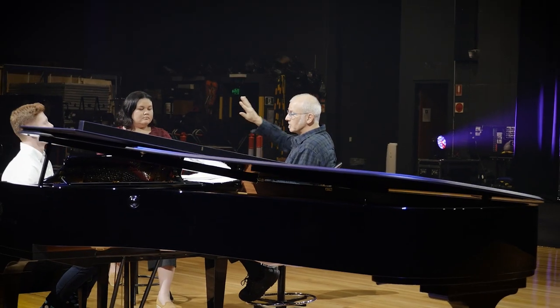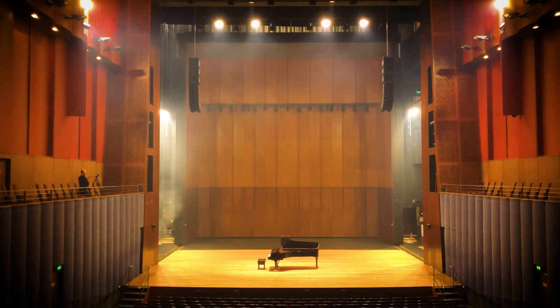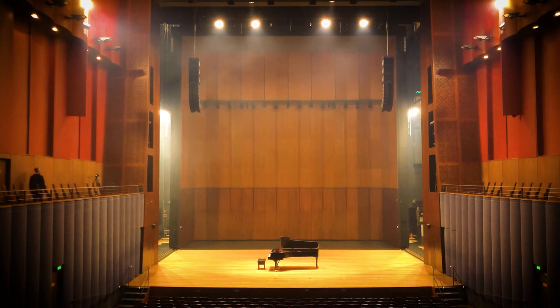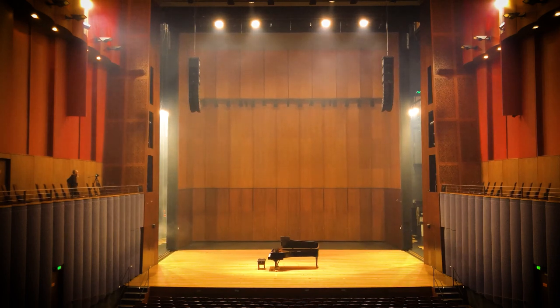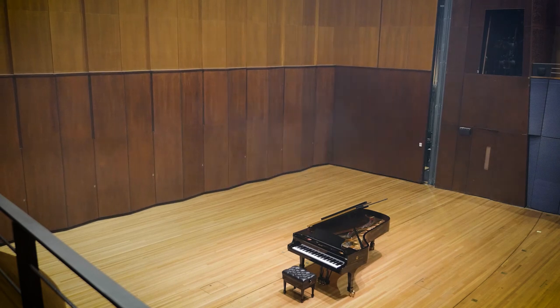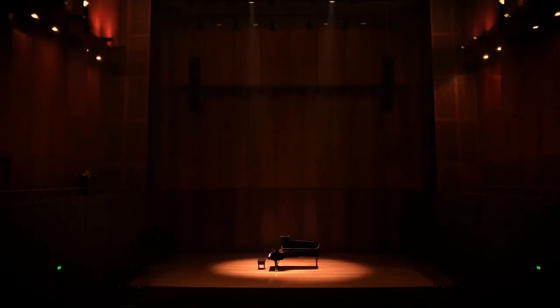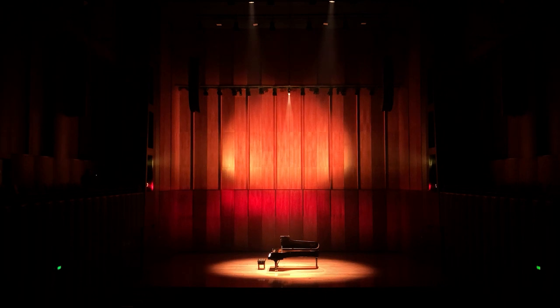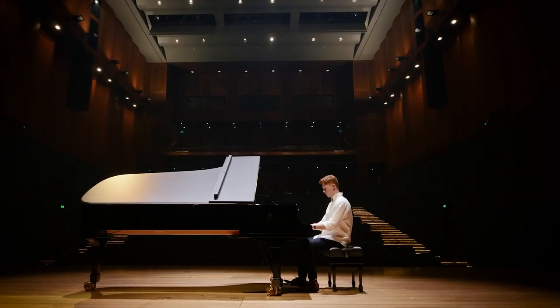The acoustic properties of the room then come into play in recital mode. What you hear on stage is exactly what the audience are hearing at every seat in the house. It's one of the best sounding rooms in the country, wonderfully designed by Nagata Acoustics from Japan. It's a wonderful space for the students to play in.